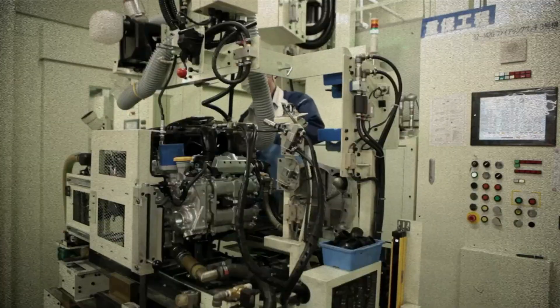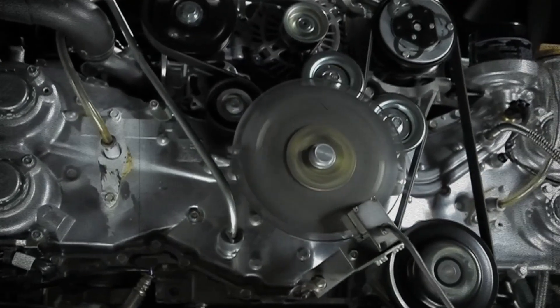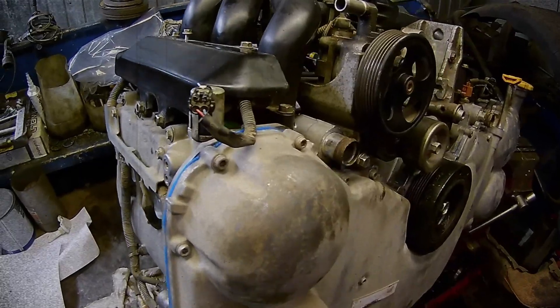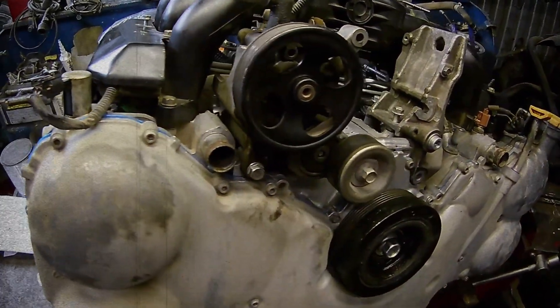With its flat-six configuration, the EZ36 features six horizontally opposed cylinders, a design that lowers the vehicle's center of gravity and enhances stability and handling, traits highly valued in Subaru's all-wheel drive vehicles.